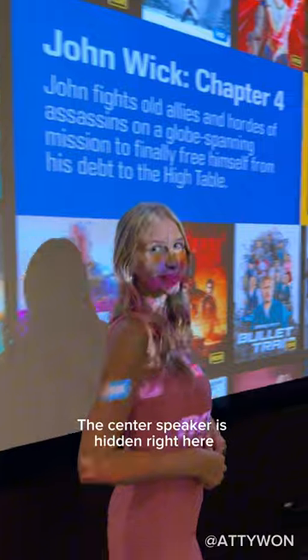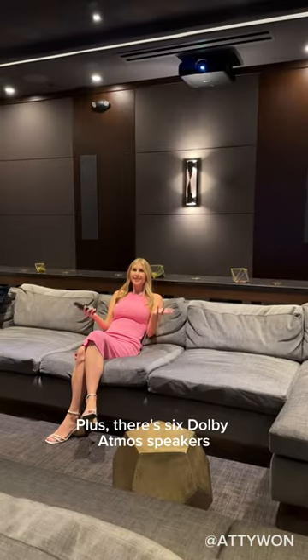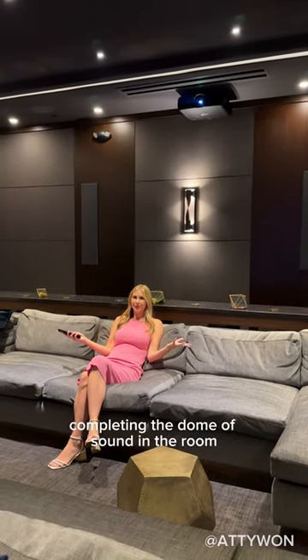The center speaker is hidden right here behind the screen. Plus, there are six Dolby Atmos speakers firing down from above, completing the dome of sound in the room.